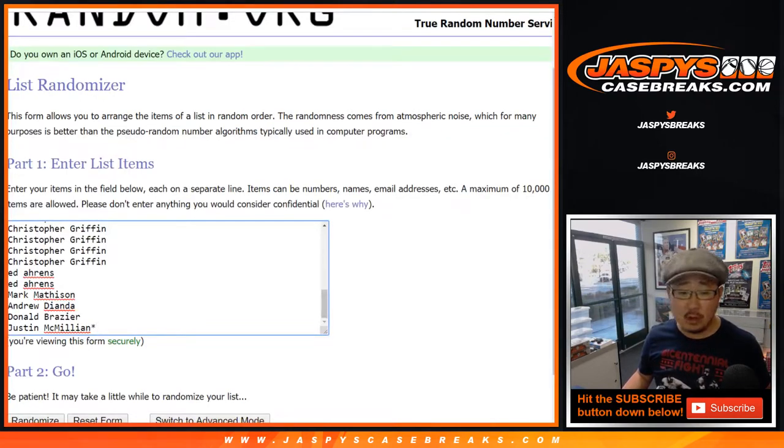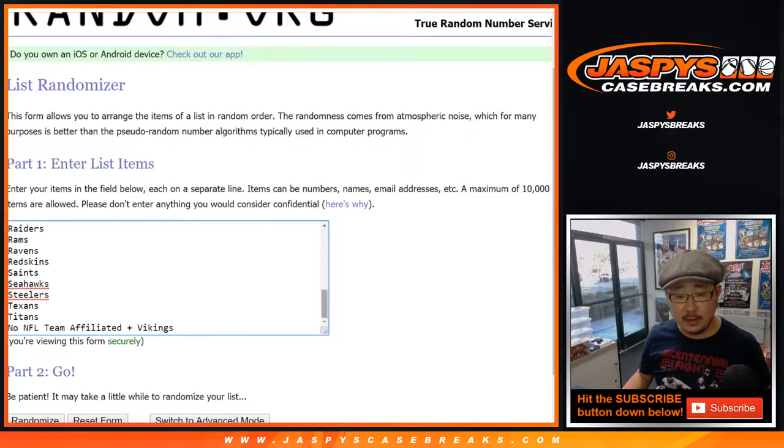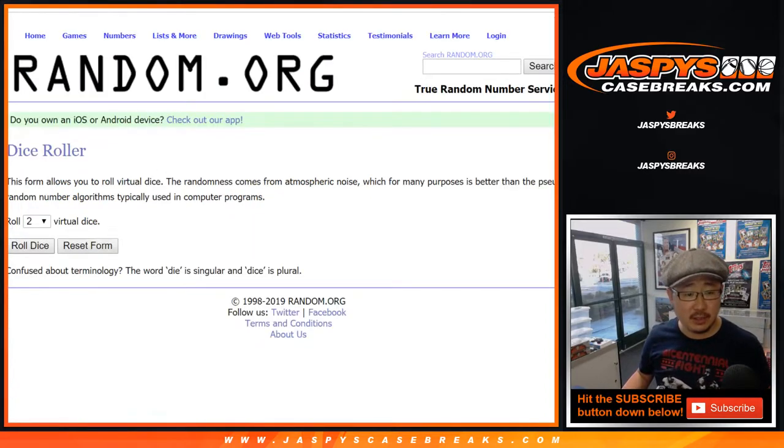Big thanks to all of these folks for getting into it. There are all the teams, and there's the combo right there. So there's like a no NFL affiliation spot comboed up with the Vikings. Let's randomize each list.